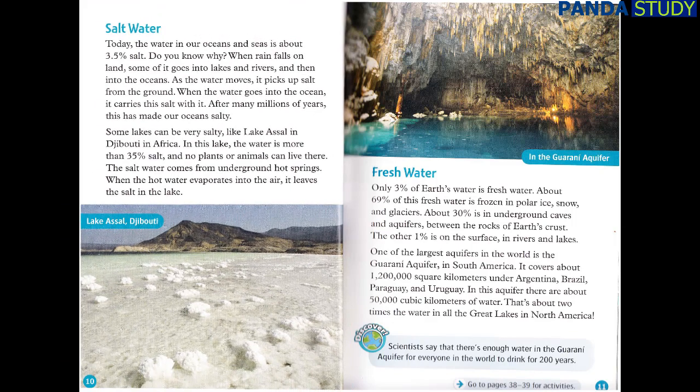Saltwater. Today, the water in our oceans and seas is about 3.5% salt. Do you know why? When rain falls on land, some of it goes into lakes and rivers, and then into the oceans. As the water moves, it picks up salt from the ground. When the water goes into the ocean, it carries this salt with it. After many millions of years, this has made our oceans salty.